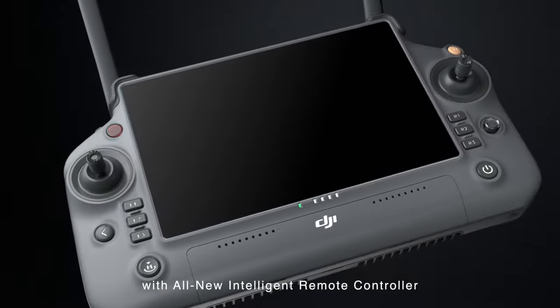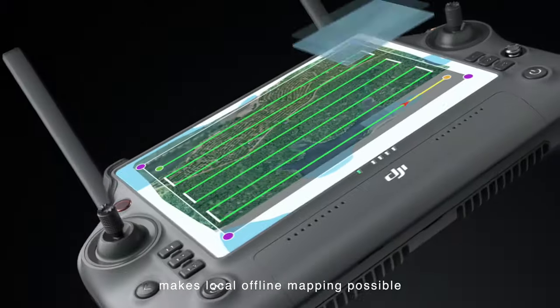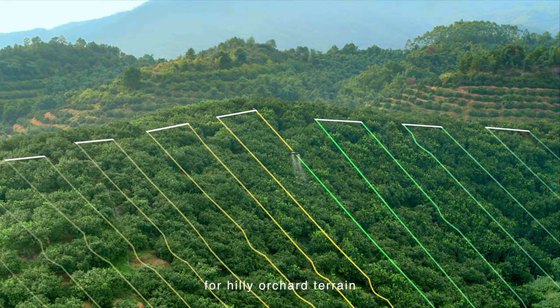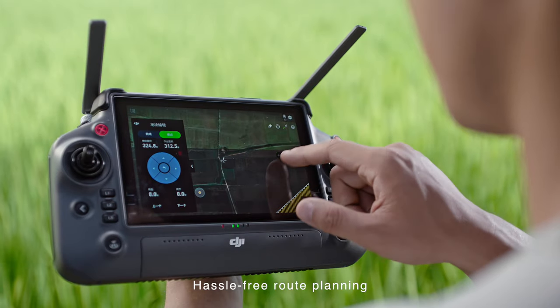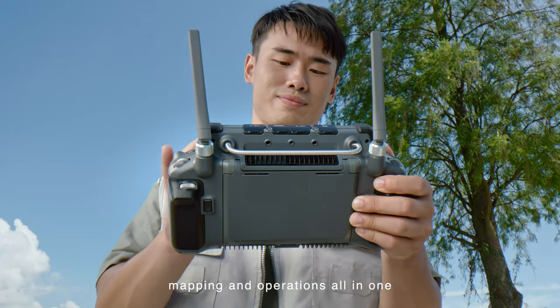With the all new intelligent remote controller and DRT K2 mobile station, local offline mapping is possible. Generate precise 3D routes for hilly orchard terrain. For farmland operations, hassle-free route planning with automatic flight path optimization — mapping and operations all in one.